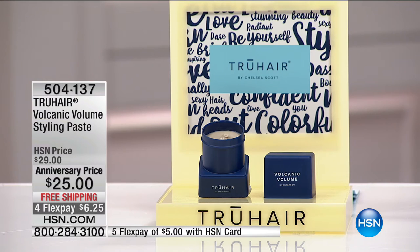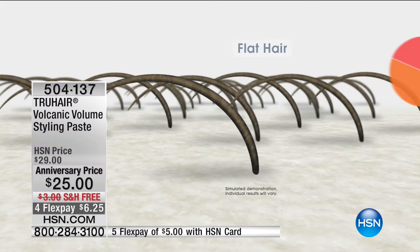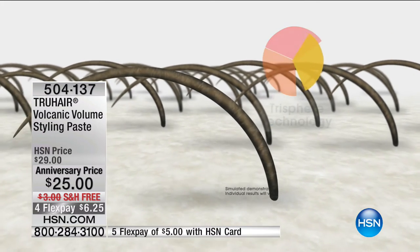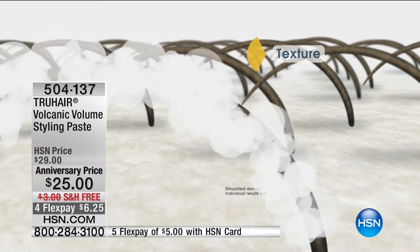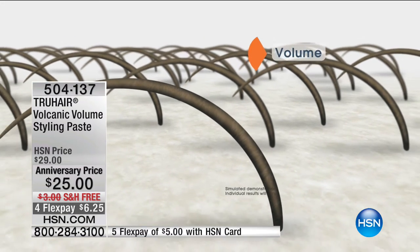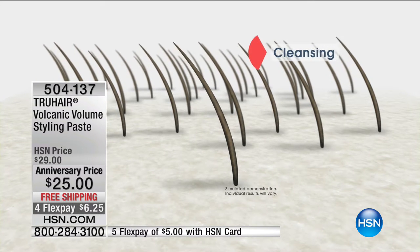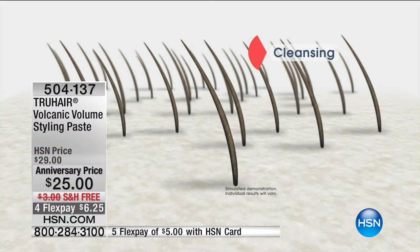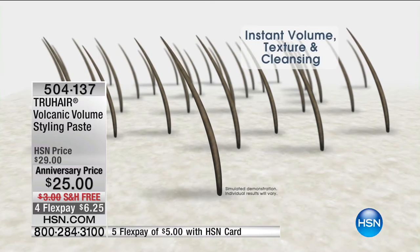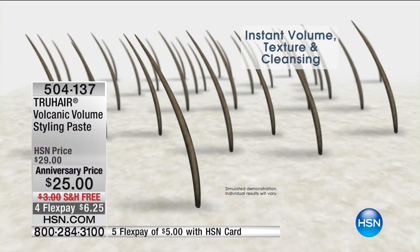It works on a tri-sphere technology doing three things: giving your hair texture, cleansing — it's sucking up all the dirt and debris in that scalp area — and then the payoff: volume. It's plumping up and attaching to each individual hair strand, making your hair look huge. There's never been a product that does all of that — it's cleansing, texturizing, and volumizing all at once.